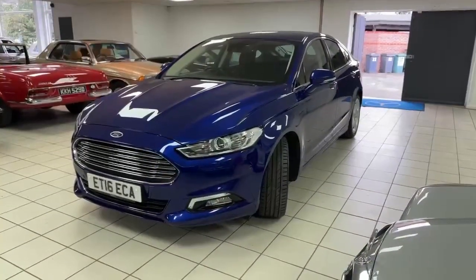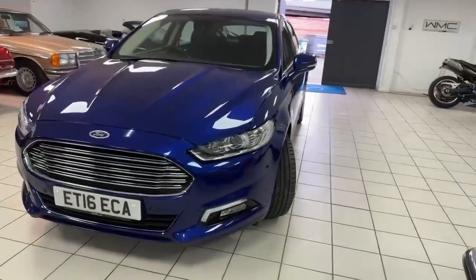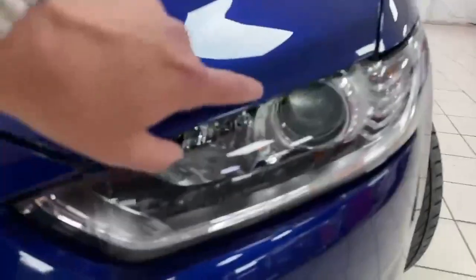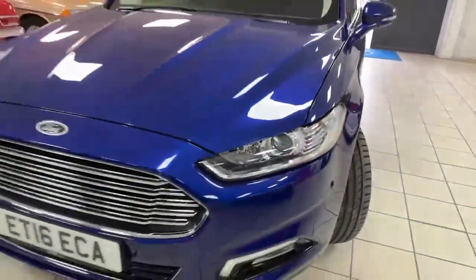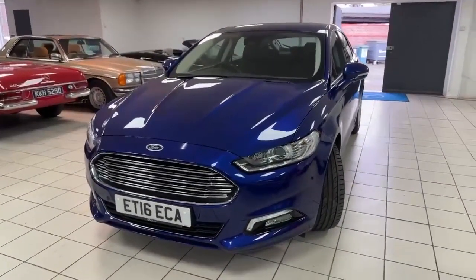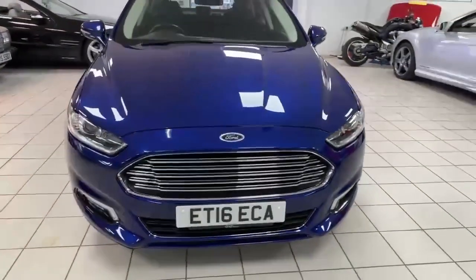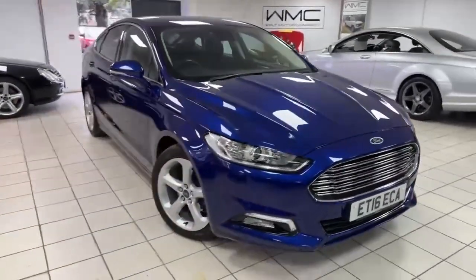So there we go — a 2016, 16-registered Ford Mondeo, 2.0-litre TDCi PowerShift Auto Titanium. I just noticed a little collection of scratches there — I'll see if I can get that polished. Nice spec as you saw, lovely colour, and it drives all as it should. Recently serviced here with us at Walt Motor Company.